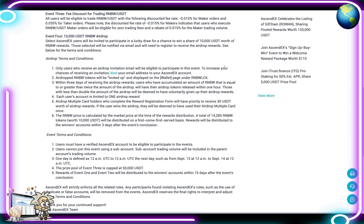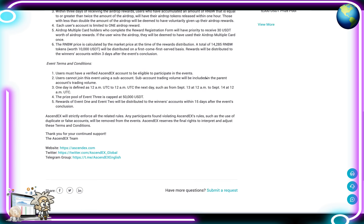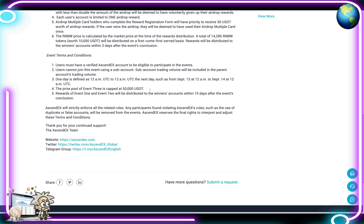Event 4 is a 10,000 USDT RNBW airdrop. Select AscendEX users will be invited to participate in a lucky draw for a chance to win a share of 10,000 USDT worth of RNBW rewards. Those selected will be notified via email and will need to register to receive the airdrop. AscendEX will strictly enforce all related rules — any participants found violating rules such as using duplicate or false accounts will be removed from the events.